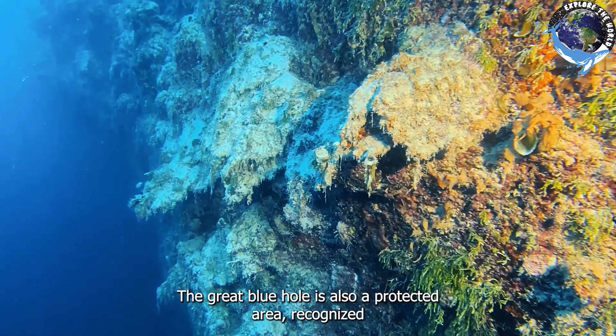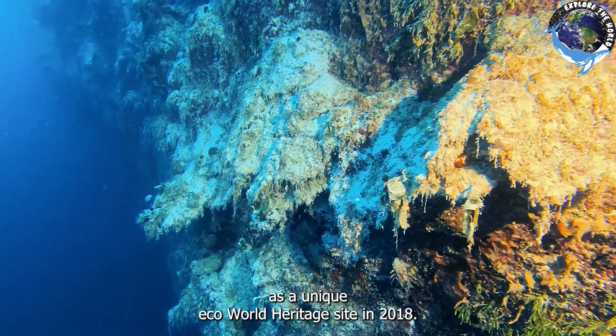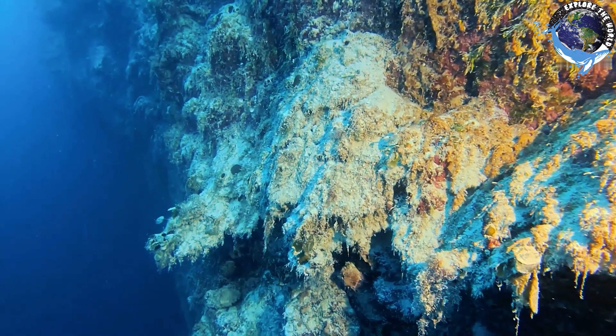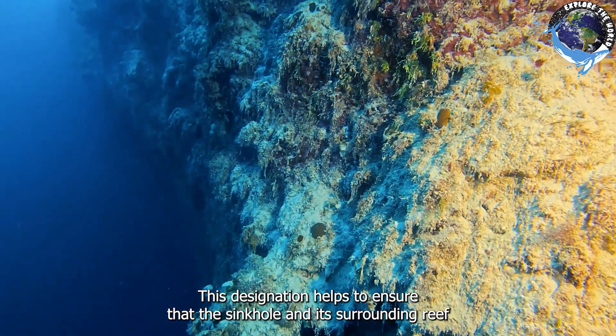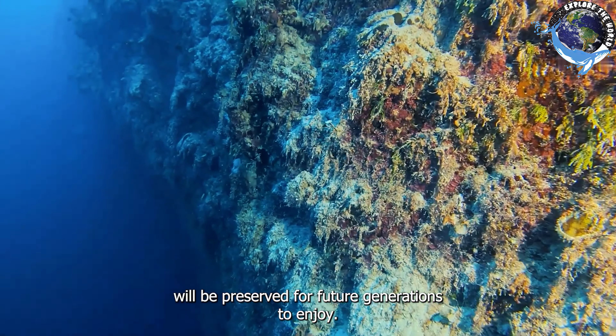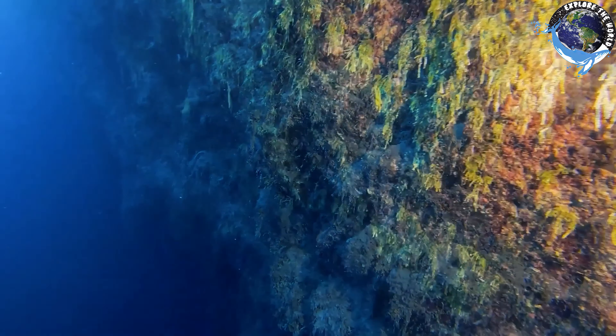The Great Blue Hole is also a protected area, recognized as a UNESCO World Heritage Site in 2018. This designation helps to ensure that the sinkhole and its surrounding reef will be preserved for future generations to enjoy.